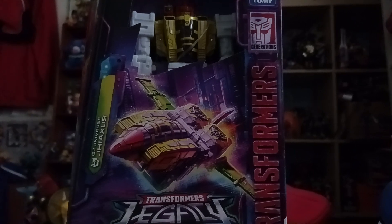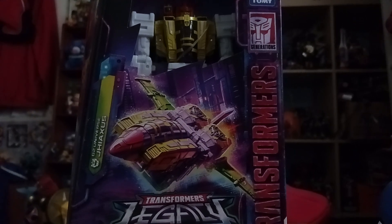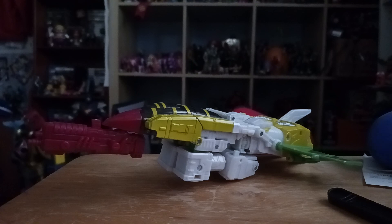So anyway, let's open it up and take a look at Jhiaxus out of the box. Alright, we're back with Jhiaxus out of the package.